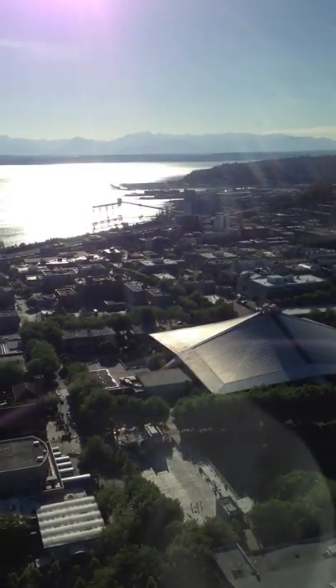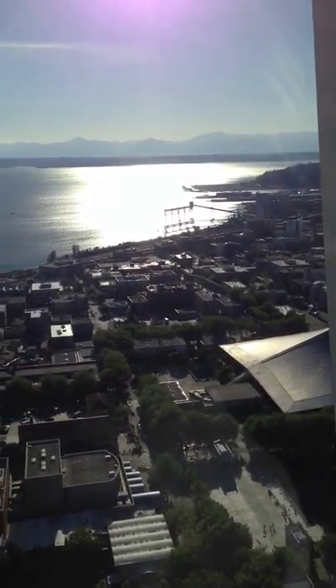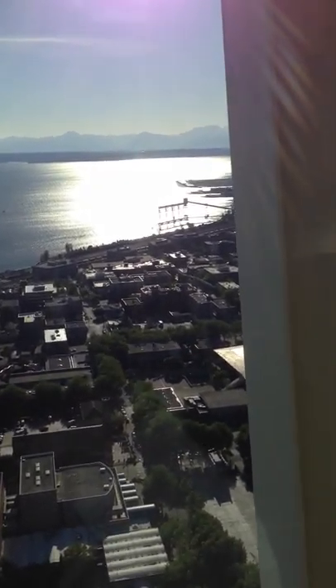To your left, you're going to be able to see Mount Rainier behind downtown Seattle. It's going to be to the south — it's only viewable about 110 days out of the year.